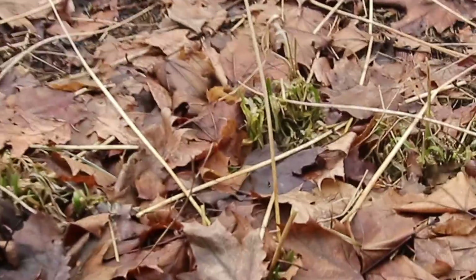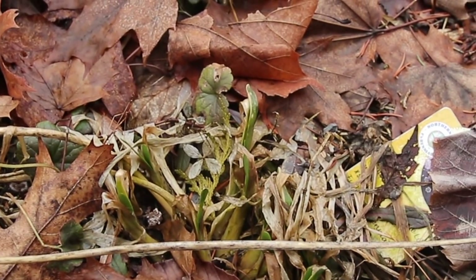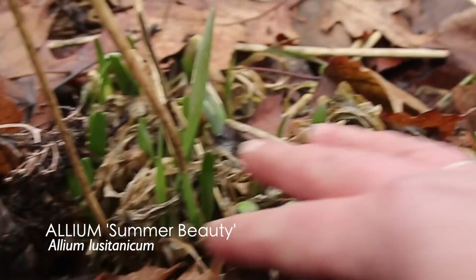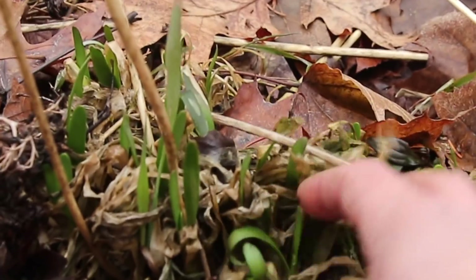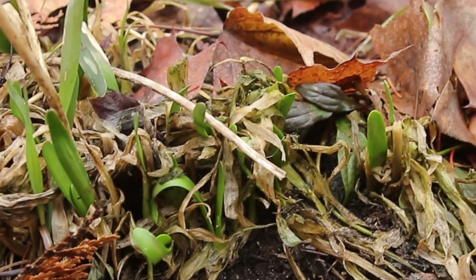Over here we've got a lot of things that all look pretty shabby because nothing's been cleaned up around them. But this is Allium 'Summer Beauty,' and you can see the kind of strappy foliage starting to come up in there. You can pull out all the wet, gunky stuff from last year. But that's Allium 'Summer Beauty.'